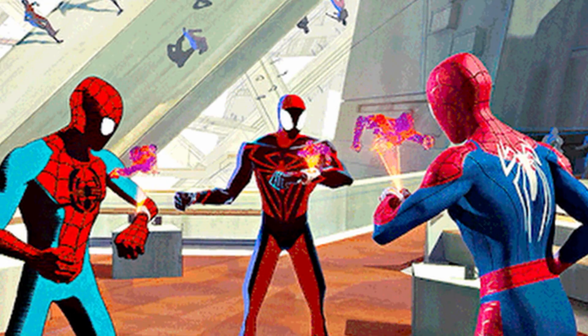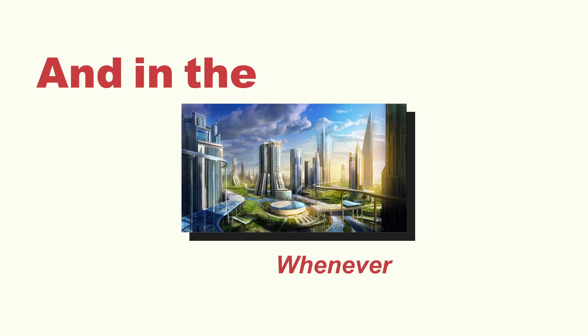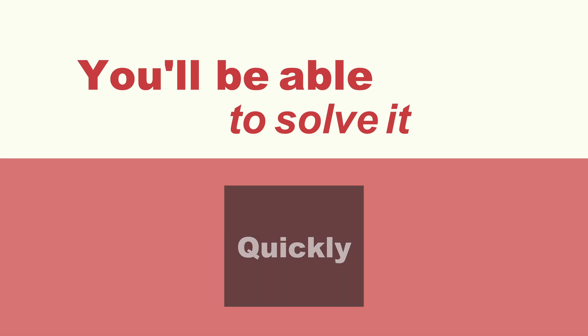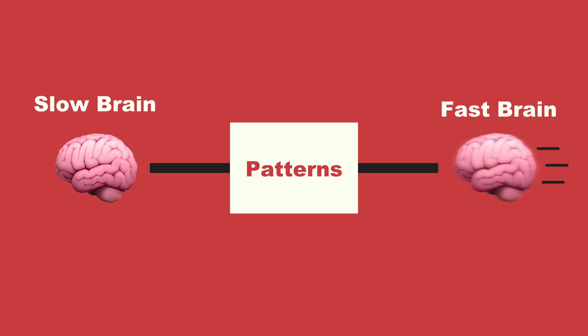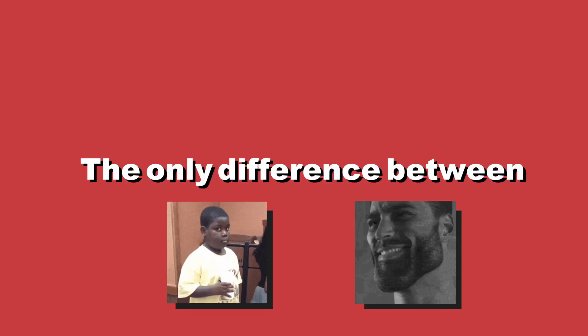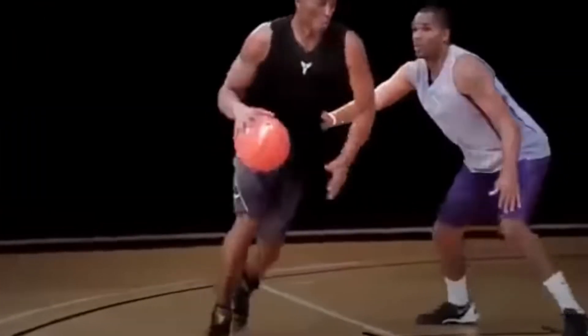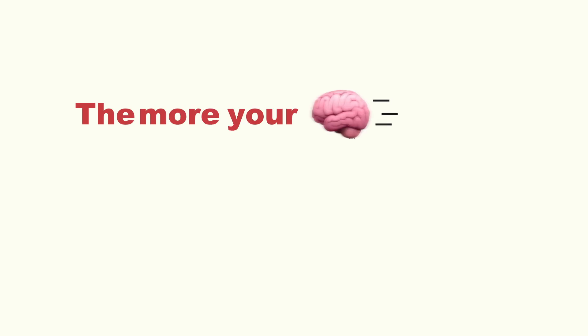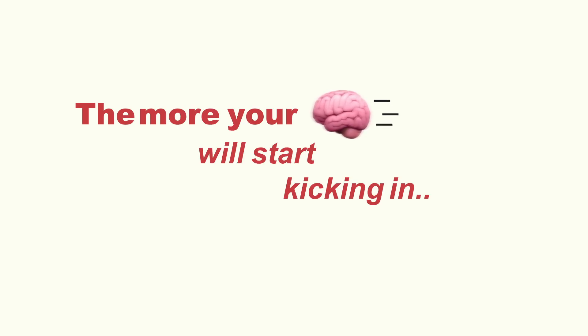Try to think about how you would have come up with that solution and what could have led you in the right path. Over time, after repeated practice and problem solving, your brain will start to categorize these problems into recognizable patterns, gradually developing pattern recognition. In the future, whenever you face similar questions in an interview or assignment, you'll be able to solve them quickly and almost automatically because of this slow-to-fast brain process. The more you expose your slow brain to challenges, the more your fast brain will kick in when faced with similar problems.